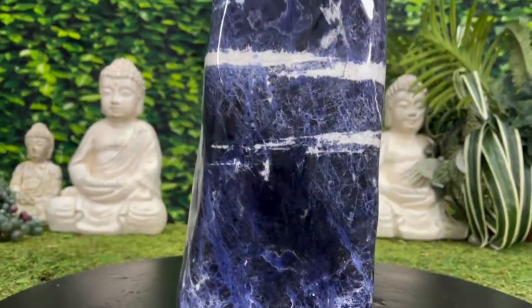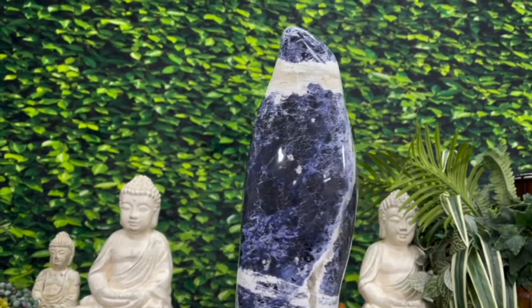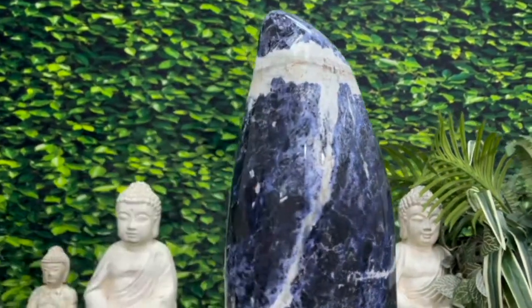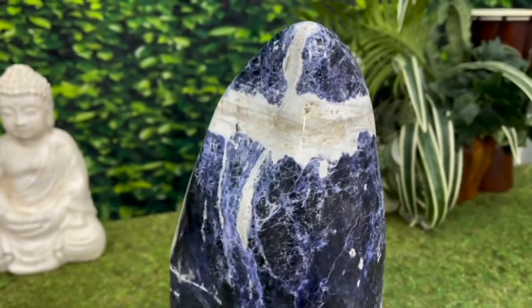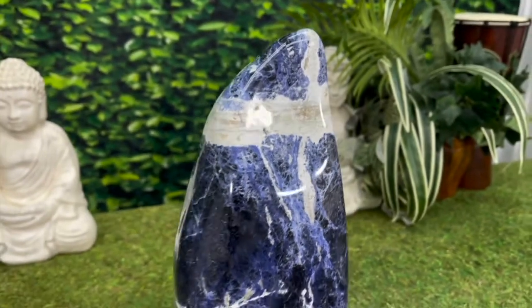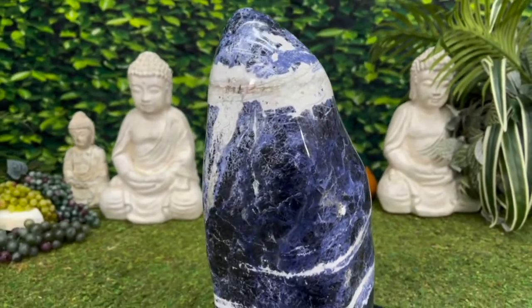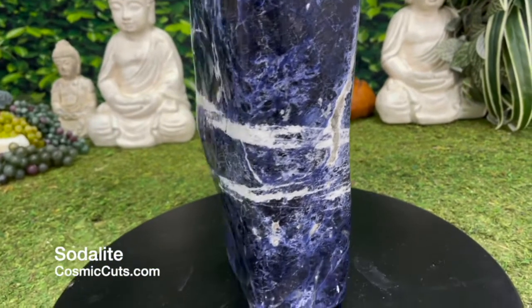This baby looks like it just captured the essence of the darkest parts of the ocean — absolutely amazing. Look at this incredible thick white veining that's going on. That's really cool. You don't see it like that very often at all, friends. Mother Nature went a little Picasso on this piece, and I'm loving every bit of it. Truly, truly spectacular.